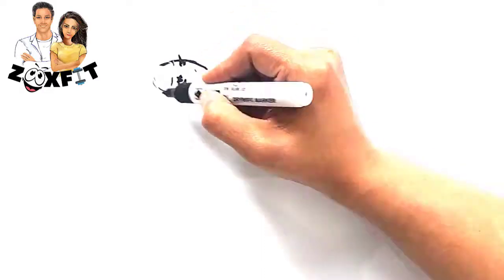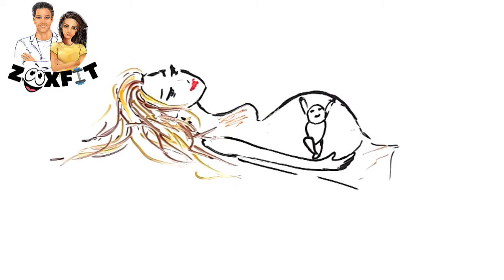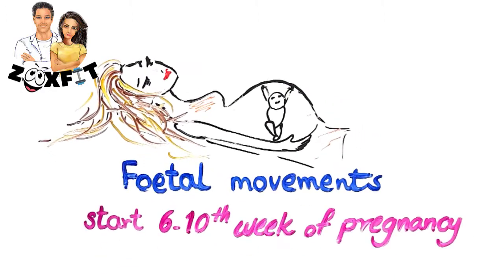Fifth, the fetal movements, which will start in the sixth to tenth week of the pregnancy, are indicators of the baby receiving an optimum amount of oxygen in the fetus.